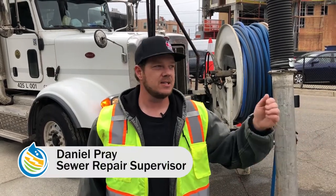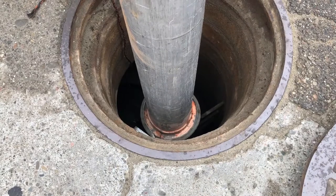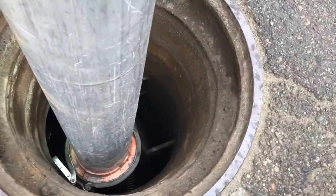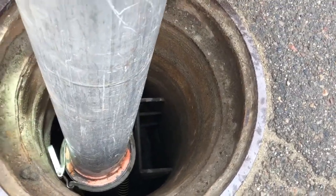We're using our VACON high-pressure flusher to clean a sewer line to make sure that it's still flowing, and our camera system can come through and basically inspect the sewer to make sure that it's flowing — basically a condition assessment to see the shape of the sewer for a project that we have going on.